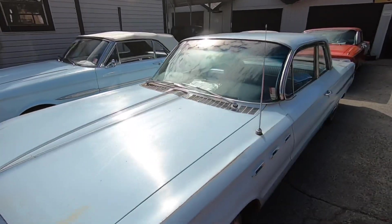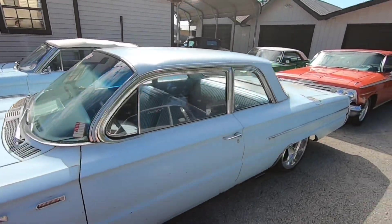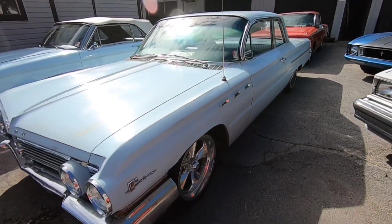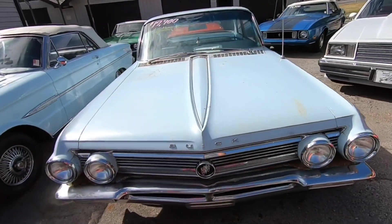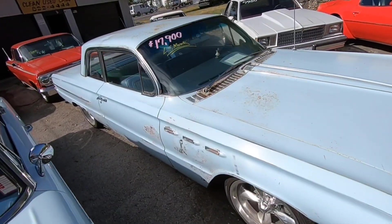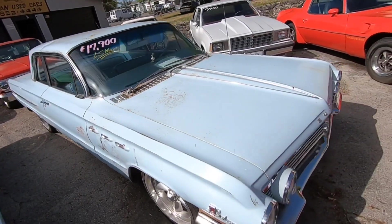I'm just going to walk around and show you what we've got. Got a 1962 Buick LeSabre sitting here with an LS motor inside it — new school motor, old school body.